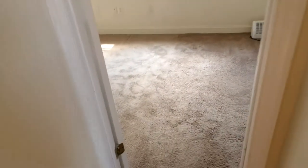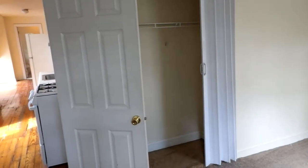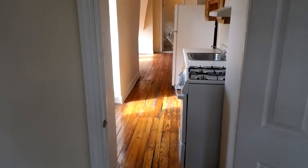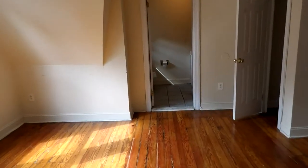And then we've got the second bedroom here in the back. We head back out this way — there's the main area, and that is that.